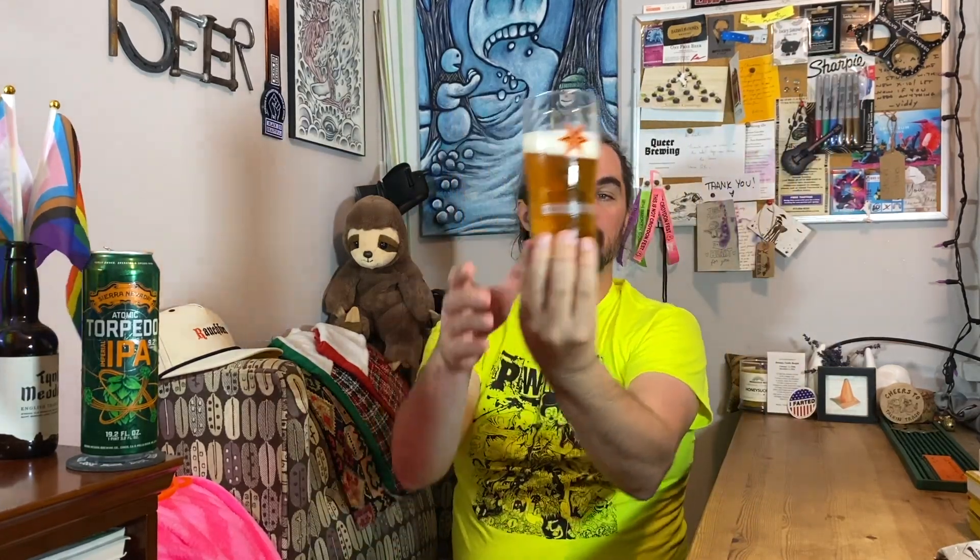That's about a finger and a half of off-white — like an eggshell kind of thing. It is clear and a honey-ish color. Looks good. That is super clear. That is nice.